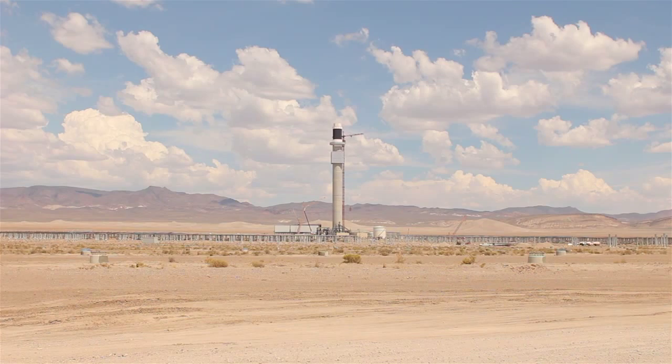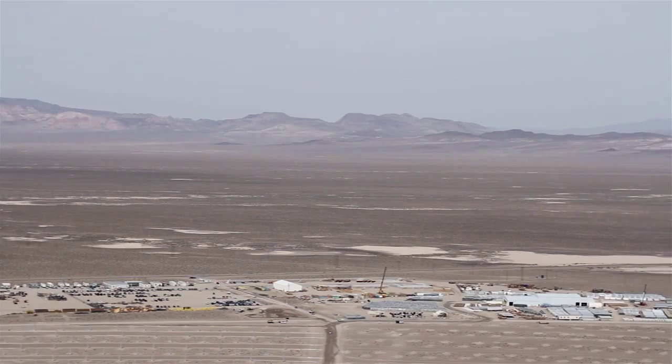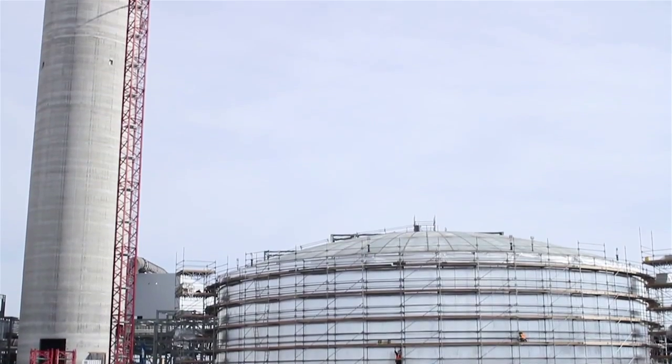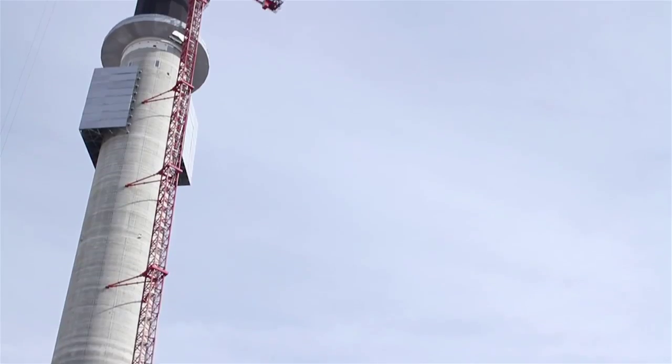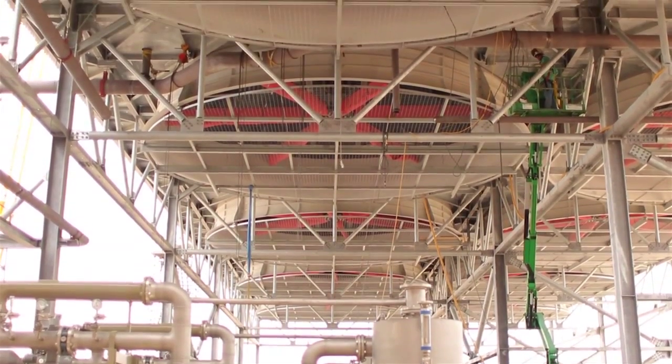The Crescent Dunes Solar Energy Project is our flagship project. It started construction in Tonopah, Nevada in the fall of 2011. The Crescent Dunes Solar Power Plant is a molten salt technology-based 110-megawatt power plant — that's enough to deliver power to approximately 70,000 to 80,000 homes. It truly is rocket science. It is the first of its kind of its size in the world.